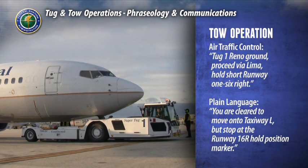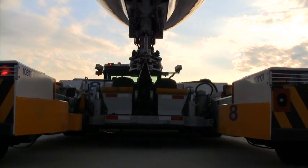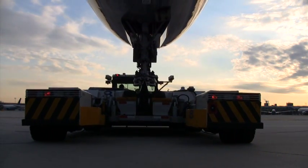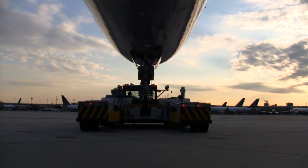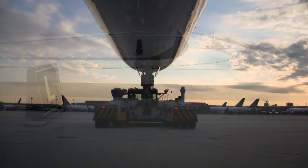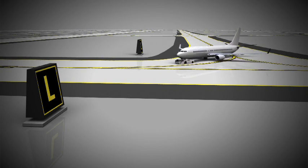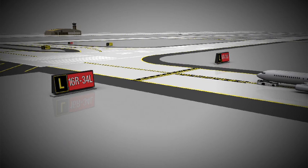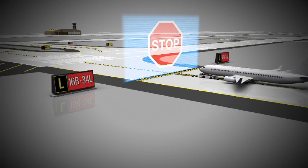'Tug one, Reno ground, proceed via Lima, hold short runway one six right.' If the tug operator was correct in his read back, air traffic control will not respond. Air traffic control will only respond if the tug operator did not repeat the command or repeated it incorrectly. The tug operator proceeds on taxiway Lima. When he comes to the hold line before runway one six right, he stops and awaits instructions.